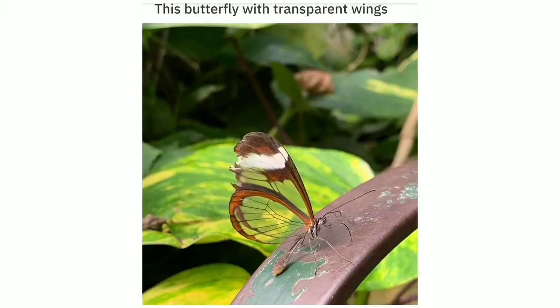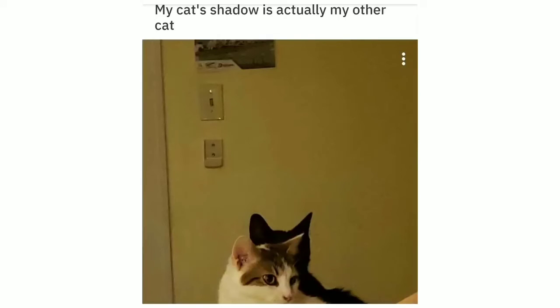This butterfly with transparent wings. My cat's shadow is actually my other cat.